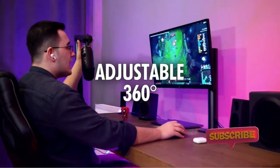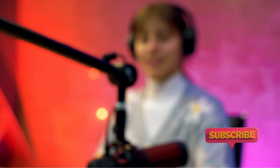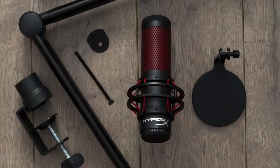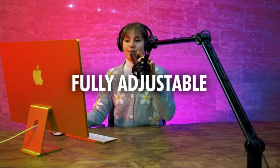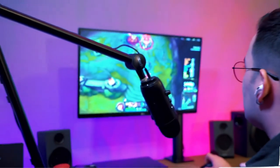The iX-TEC Microphone Boom Arm is a must-have for any home recording studio or gaming setup, offering exceptional versatility and stability for podcasting, gaming, and streaming, featuring a 360 degrees adjustable arm and a clip-on cable holder to keep your desk organized.